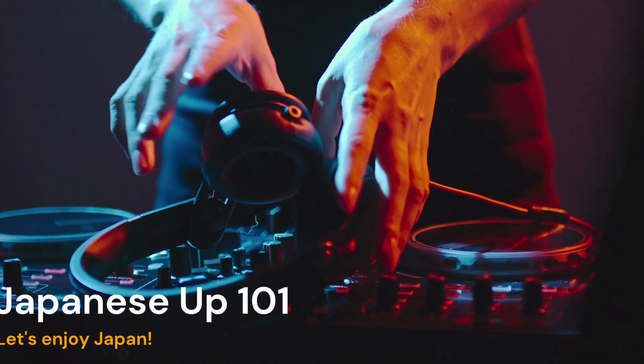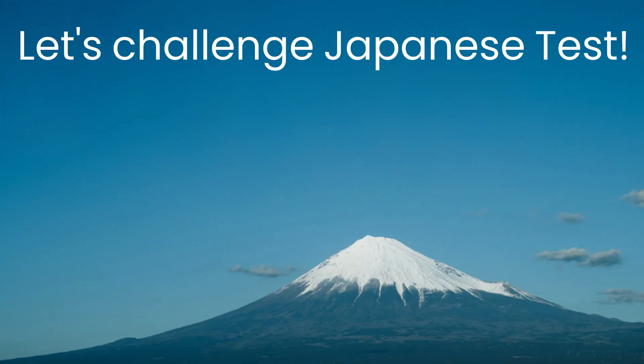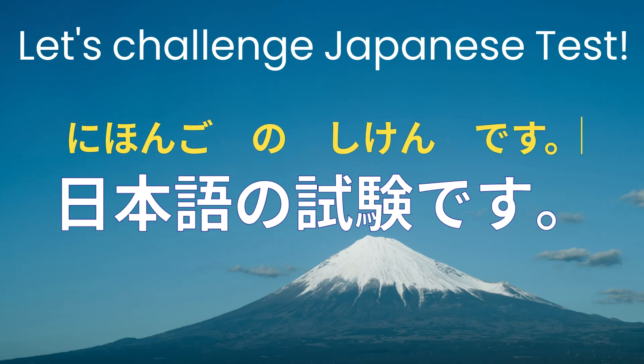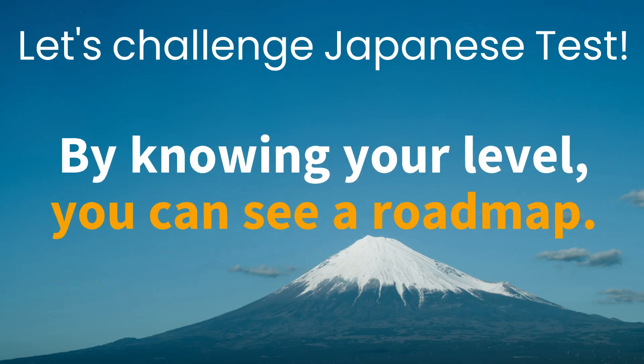Welcome to Japanese Art 101. In this episode, it's time to assess your proficiency in Japanese. Are you enjoying studying Japanese? People study Japanese for all sorts of reasons.